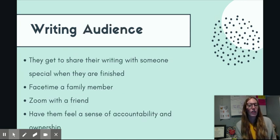One of the next things we thought would be a great idea is to give them a writing audience. It's hard sometimes because they aren't able to share their writing with us each day face to face or through the computer. But this can help them have a sense of accountability and ownership for their writing — maybe telling them they're going to share their writing with someone special when they're finished, even just FaceTiming a family member or going on Zoom with a friend.